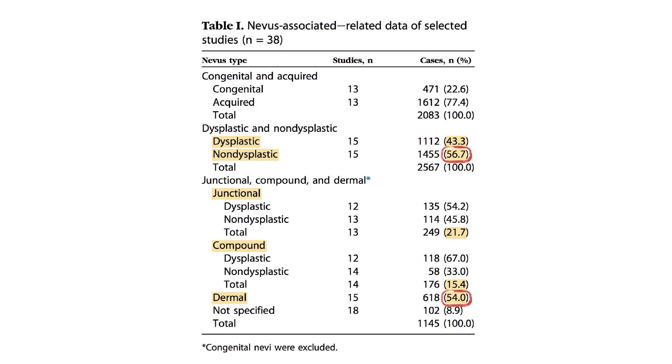Common sense tells us that most melanomas should arise from dysplastic nevi — so when there is a pre-existing nevus and a melanoma is developing, that nevus should be dysplastic. But it's not true. From the meta-analysis, we demonstrated that the great majority of nevi-associated melanomas are arising from non-dysplastic nevi, more than 50%. And the great majority are developing on a pre-existing dermal melanocytic nevus.